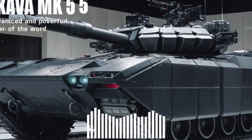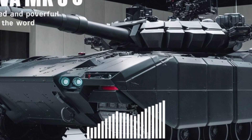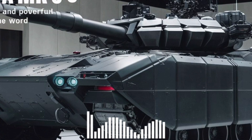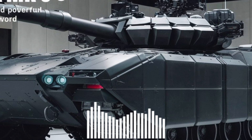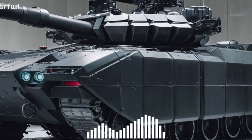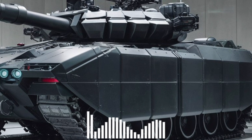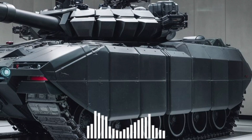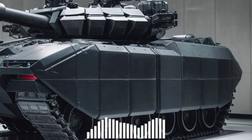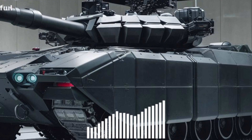Secondary armaments include a coaxial 7.62mm machine gun, a roof-mounted .50 cal, and a remote-controlled weapon station with optional drone or loitering munition launchers. The MK5 can deploy and control its own drone fleet in real-time, offering aerial recon, target acquisition, and electronic warfare options straight from the turret.